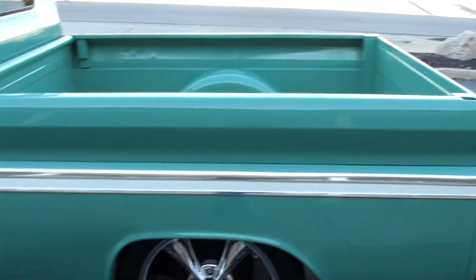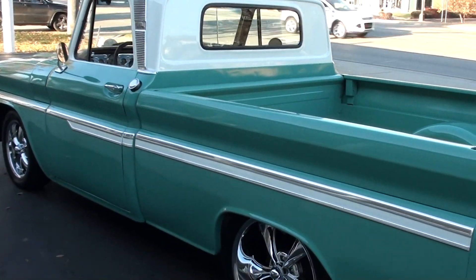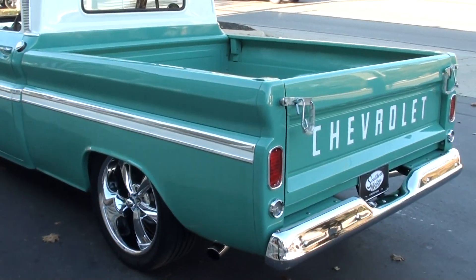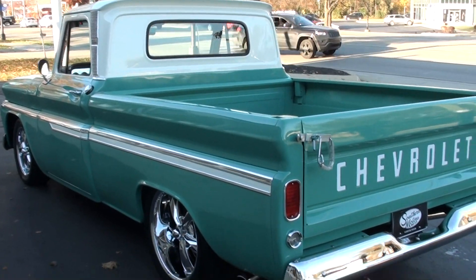It's got a late model 350 engine, 350 trans. It's got air, disc brakes, 12-bolt rear end. It's finished in a pretty turquoise and white.